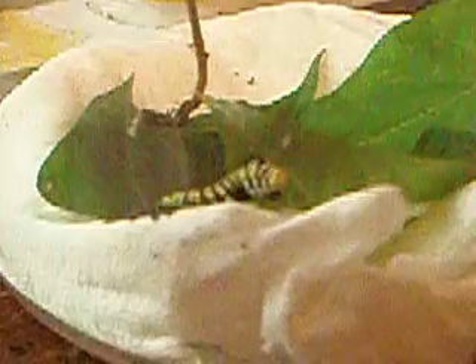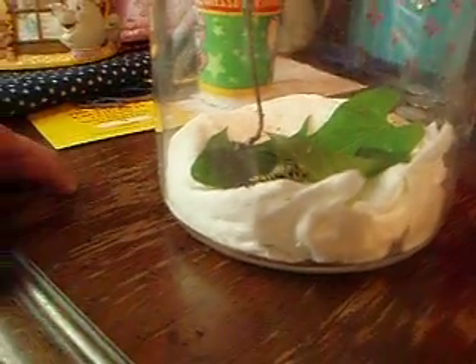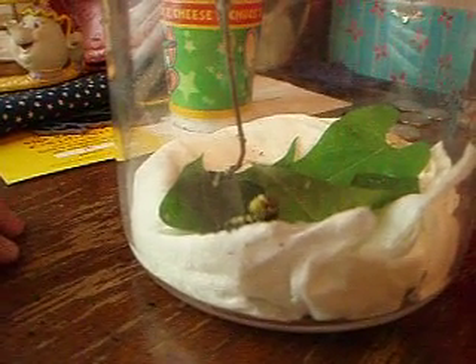There he goes. Is he getting rid of his helmet? Yeah, he's trying to. He's getting rid of his helmet now. He's getting his little helmet off. There he goes. And that's his old head — the little black cap — and the green is his new head.